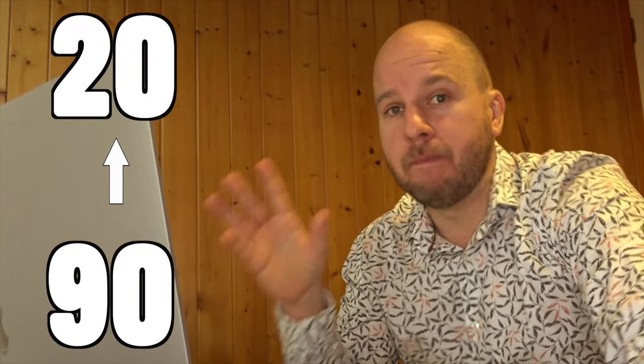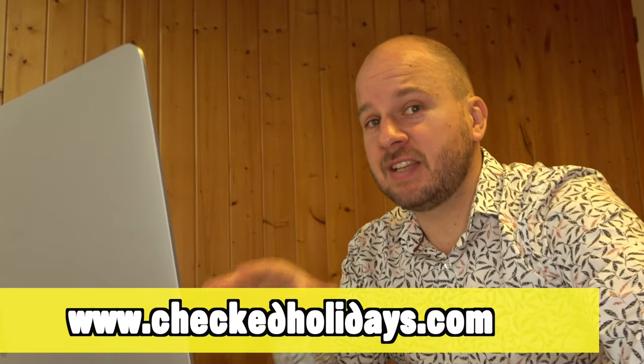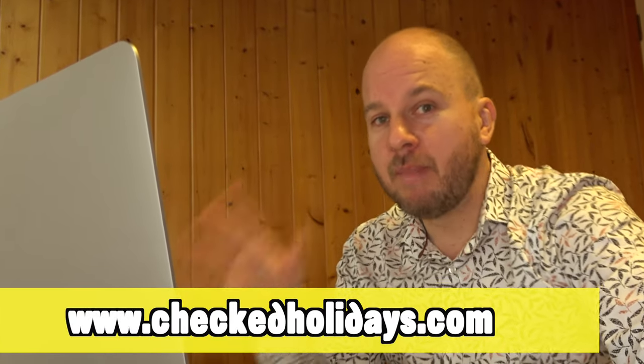During my last visit to Gran Canaria, I visited about 90 of the best reviewed hotels and came up with a list of about 20 of the best ones. You can find a full list on my website, but in this video I just want to cover a few of the best ones.